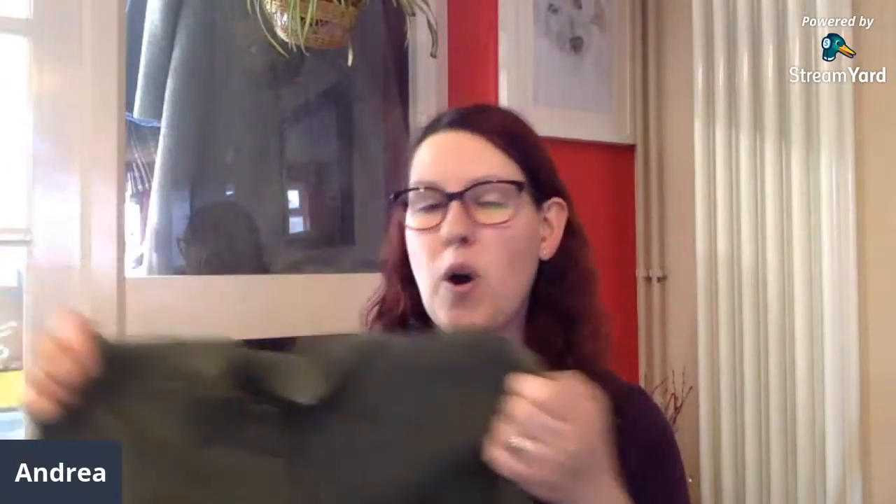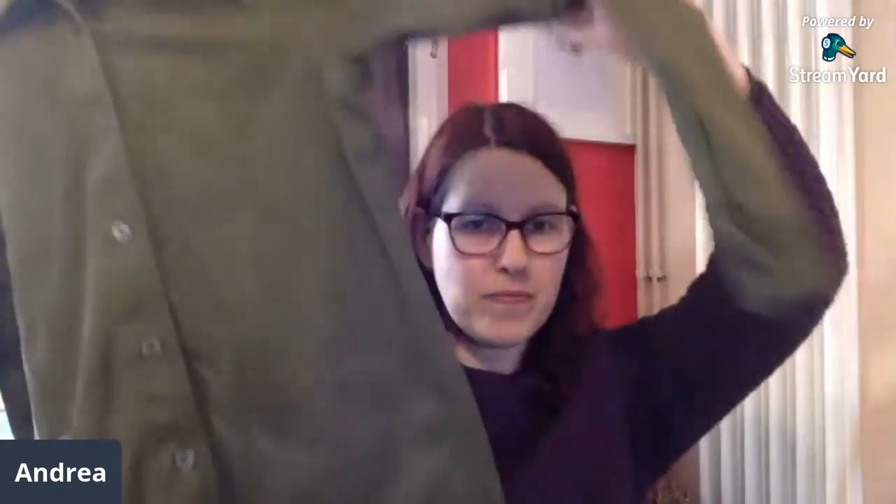Andrea, what's your next item? It's something very on trend and very festival — a khaki jacket, or shall we say a shirt-jacket because it could be either. It feels really thick. It's Zara, so it's modern, but it's got embellishment on the back. I'm probably going to list it for about 20 pounds. For festival season that's the perfect type of thing — it can be worn as a jacket as well as a shirt.